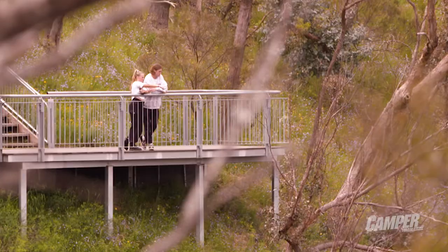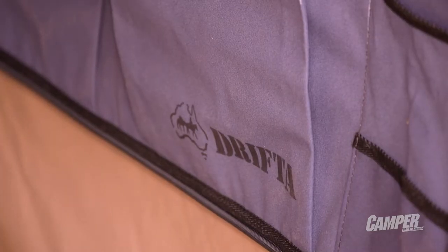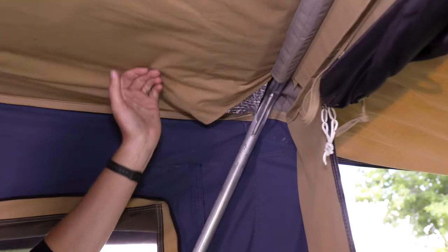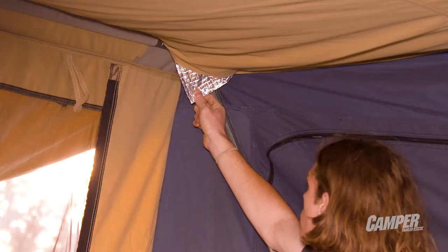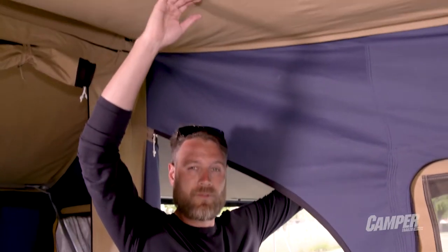A detail I really like is the 12 ounce ripstop canvas which has been folded and double stitched at every seam, as well as the twin layer ceiling which has an insulation layer in between. You'll have to take my word for it or try it yourself, but the difference in temperature is 15 degrees or more.